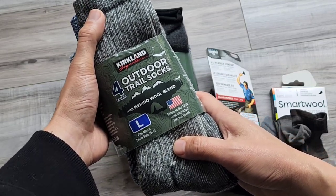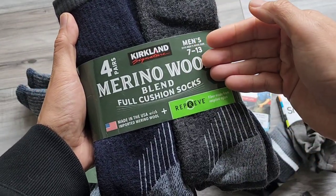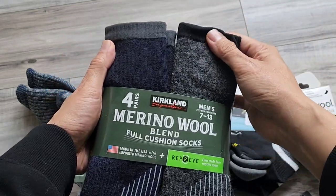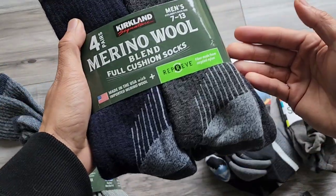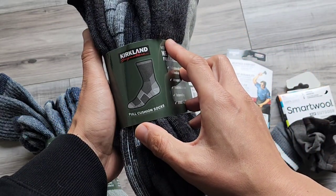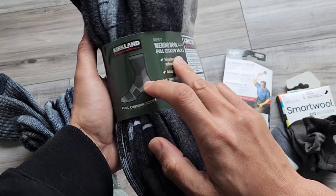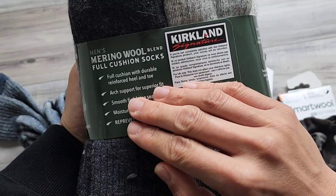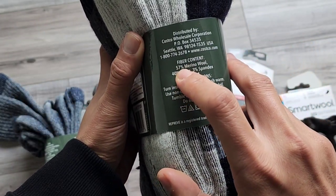This is where these new socks come in. Costco put out a new version — a merino wool blend. They're a little thinner than the trail socks, but you can wear them for casual wear and in the office. They have different zones with varying pressure support and arch support. These are just fantastic socks.